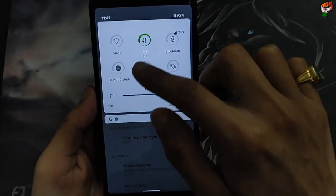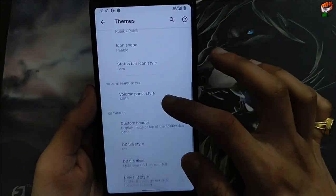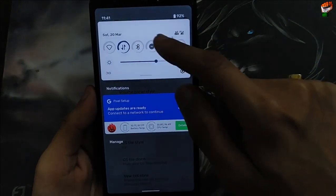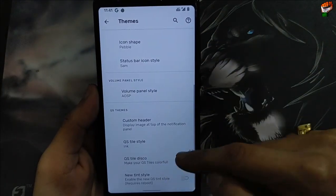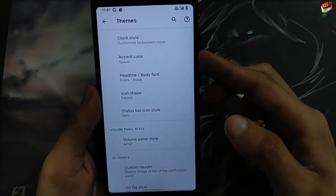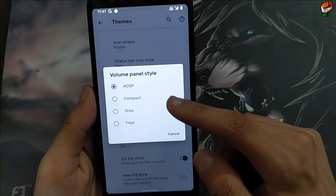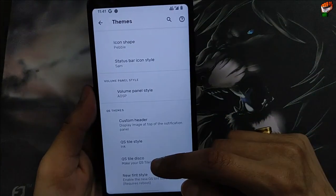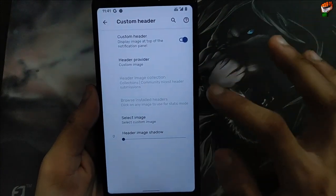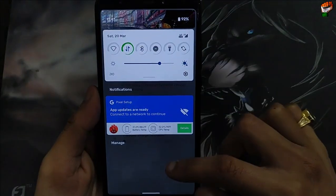You can change the accent color as well. It's not changing right now because I have already changed it to Disco. The QS title Disco is already enabled, so that's why the accent color isn't changing here. The accent color is applied in the volume panel. In the volume panel you can change it to compact or your type. A custom header is also available — you can create your own custom header.